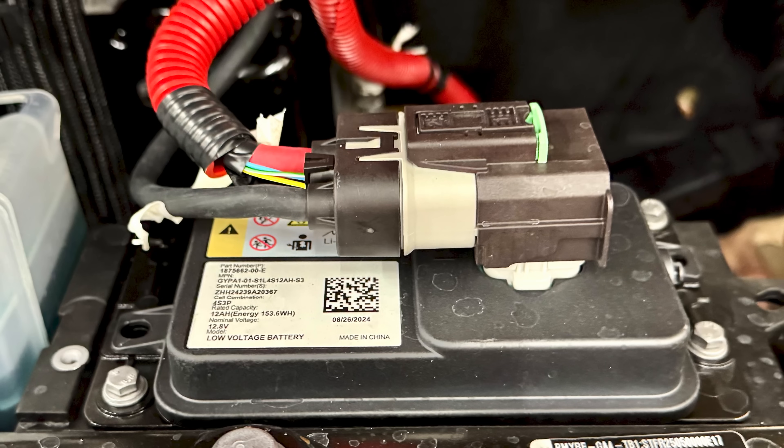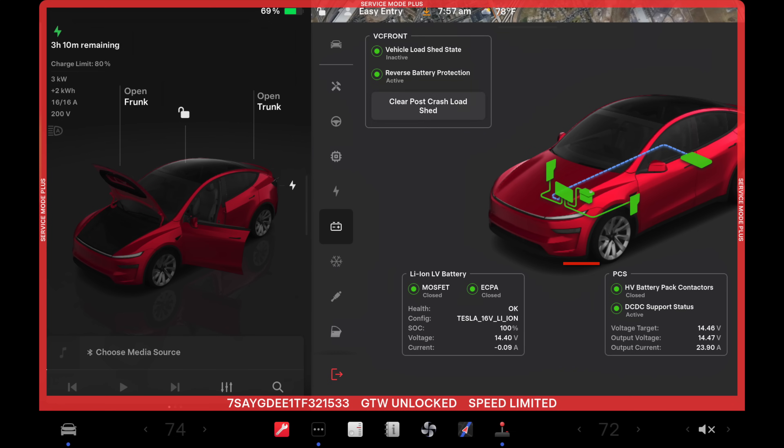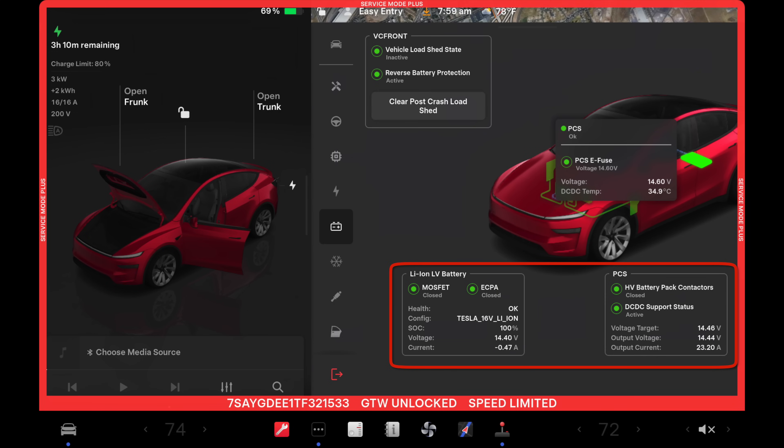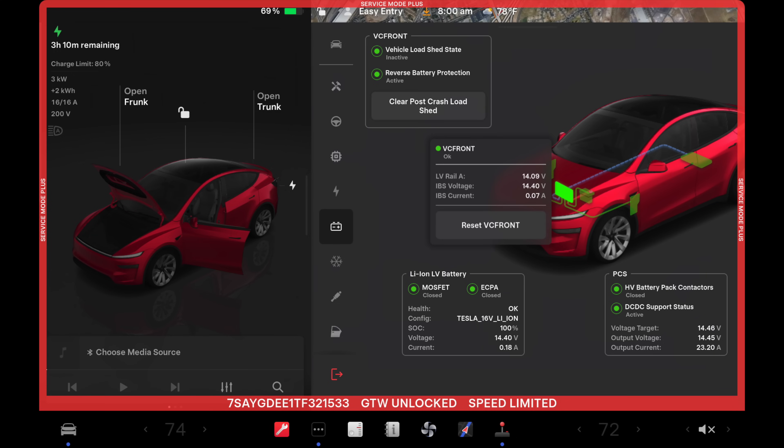Before removing the original 12.8-volt LFP battery, I went into service mode to look at the system voltage of the low voltage battery, the power conversion system in the back, and the vehicle controller in the front — so I could compare those readings with the new battery after installation.